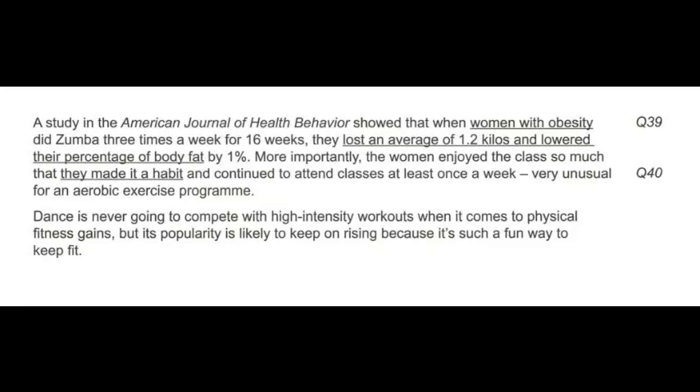Dance is never going to compete with high intensity workouts when it comes to physical fitness gains, but its popularity is likely to keep on rising because it's such a fun way to keep fit.